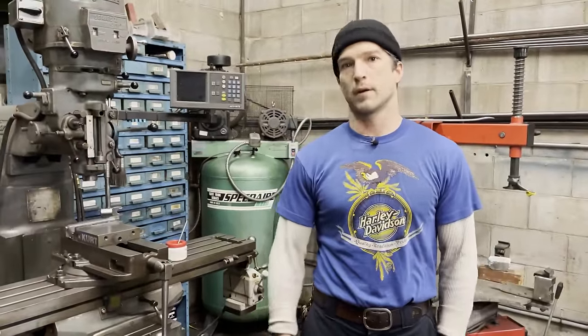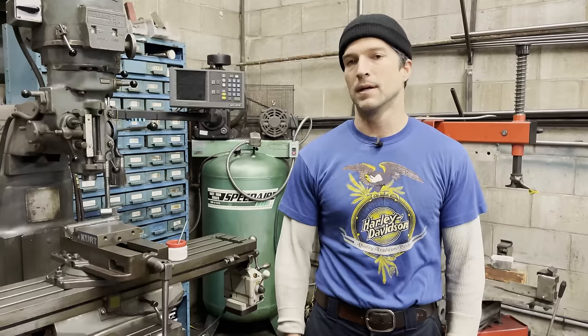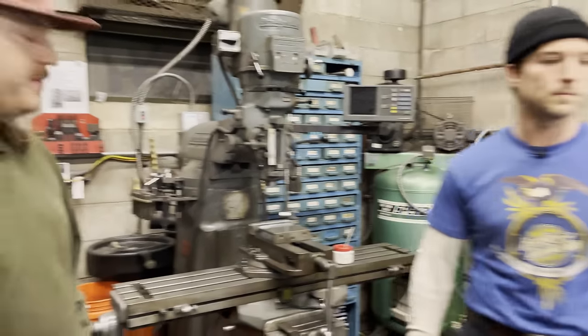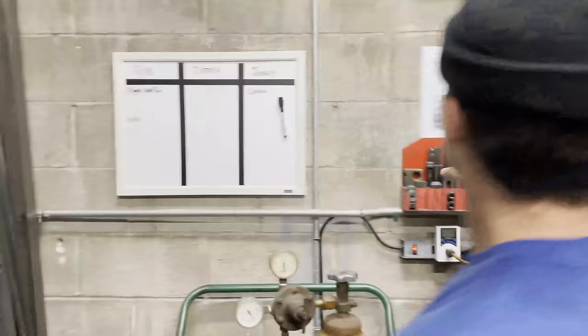This is a classic Bridgeport machine — love this one. Variable speed head, digital readout, auto feed on the X. Solid machine, does everything we need. We recently — well, in the past few months — got rid of our CNC machine. We had an Akuma CNC mill that sat right here, but it gave us so many problems and was old, so we ended up getting rid of it. We're trying to figure out another one.